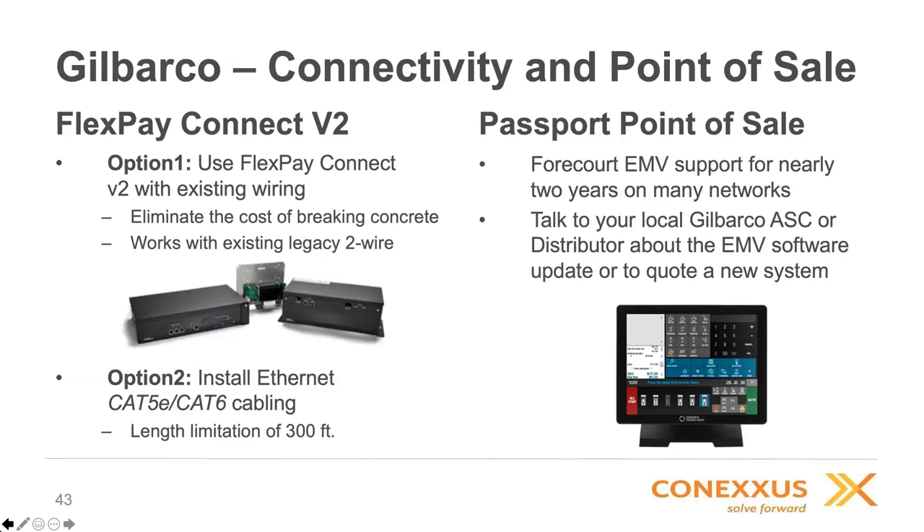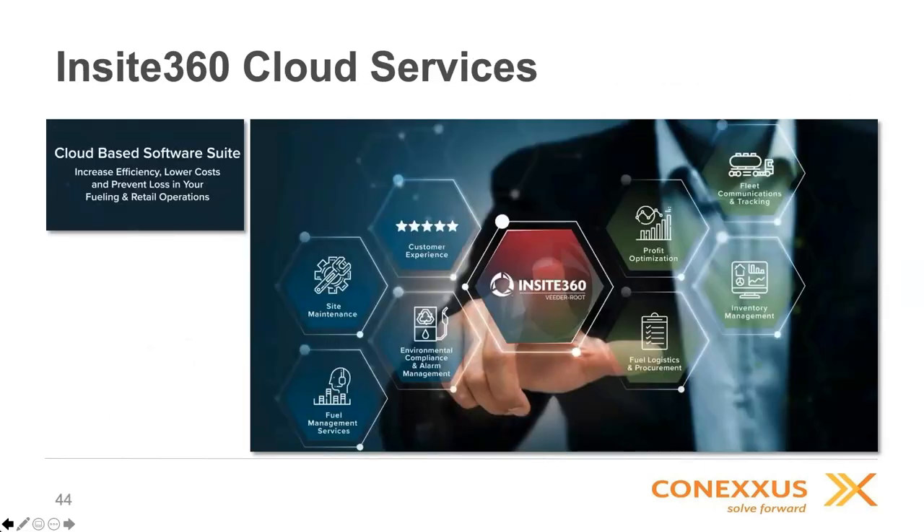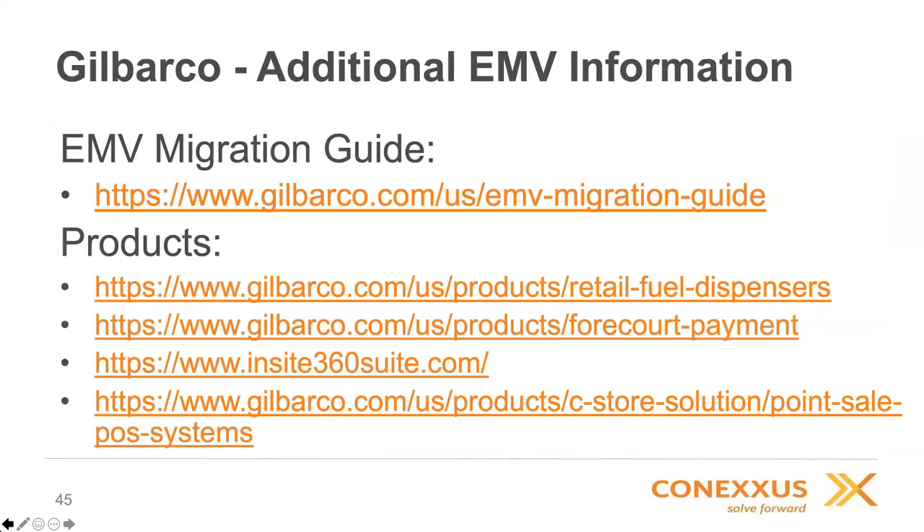From a cloud services perspective, one of the benefits of getting to high speed at the forecourt is the ability to do really neat things with the dispenser. Gilbarco's Insight 360 solution is their cloud-based offer for retailers to enhance the consumer experience, optimize profits, and reduce maintenance costs. They would highly encourage folks to take a look at this solution alongside doing their forecourt EMV upgrades. Gilbarco also has an EMV migration guide on their website with links to all the products discussed. At this point, the presentation turns to Gray Taylor for questions and answers.